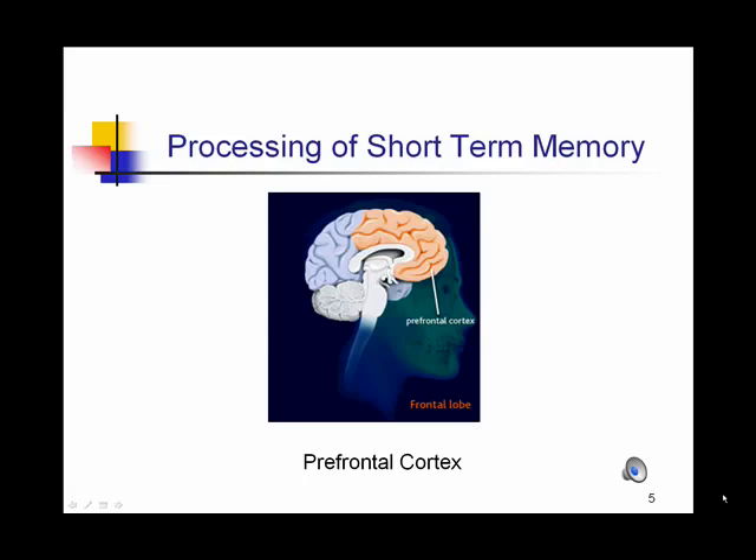Short-term memory is stored in the prefrontal cortex. When we're processing short-term memory, we need eight seconds of uninterrupted time in order to get information into short-term memory, and we have a limited amount of information we can sort through at any one time — seven pieces of information, to be exact. Although we can increase that amount by chunking information together, it is still limited in both time and amount of information we can work with.